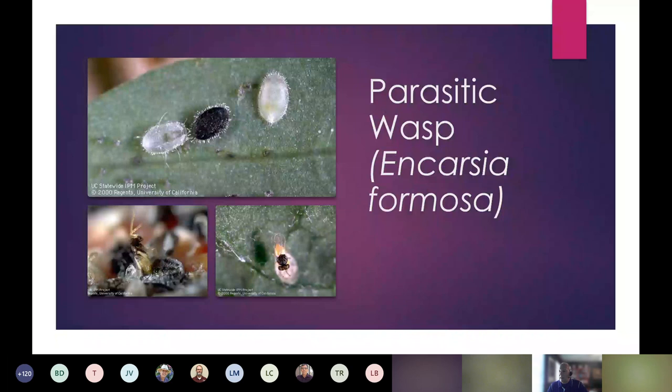One more parasitoid: Encarsia, which is strictly for whitefly. The adult female doesn't lay her egg into a live insect — she lays it underneath the attached pupal stage of the whitefly, between the leaf surface and where the larva is attached. The egg develops, feeds on the inside, and you can tell a whitefly is parasitized because it turns black. Eventually an adult Encarsia emerges from that cocoon to keep the population going.